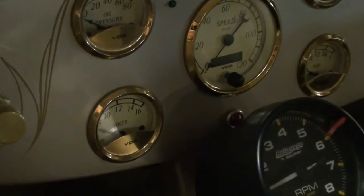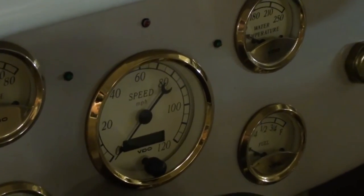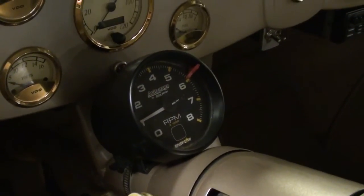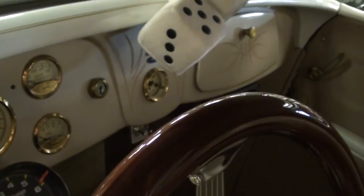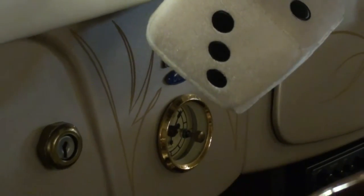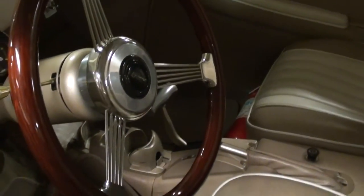It has full custom gauges as well, and those are from VDO I believe. You have your voltage, oil pressure, temp, and a 120 mile an hour speedometer, so you got everything you need there. And they also have a column-mounted tach as well, and that looks like a tilt steering column. Very sharp. There in the center of the dash you have a little clock, and you may notice the custom pin striping they've done in there as well.